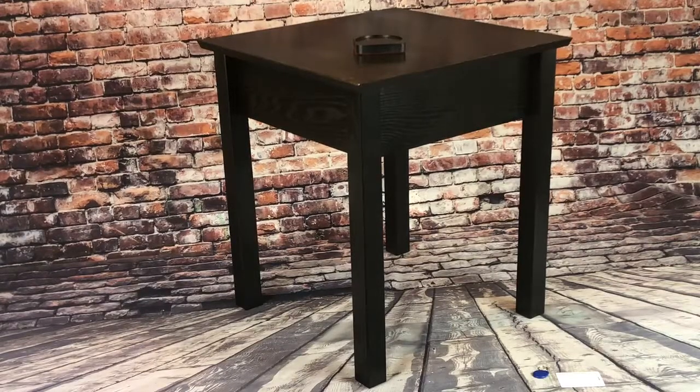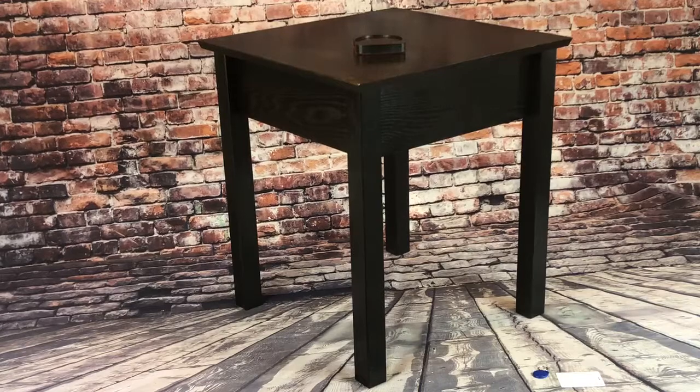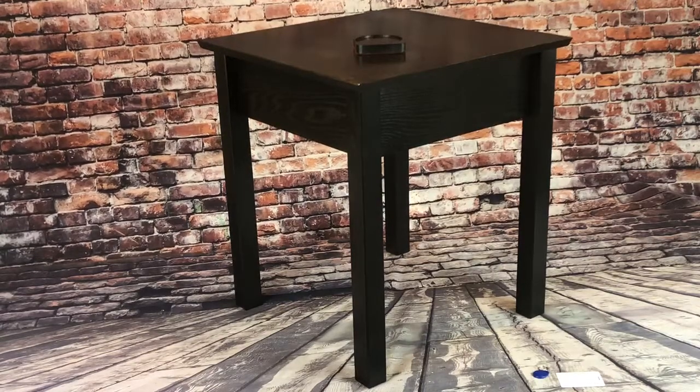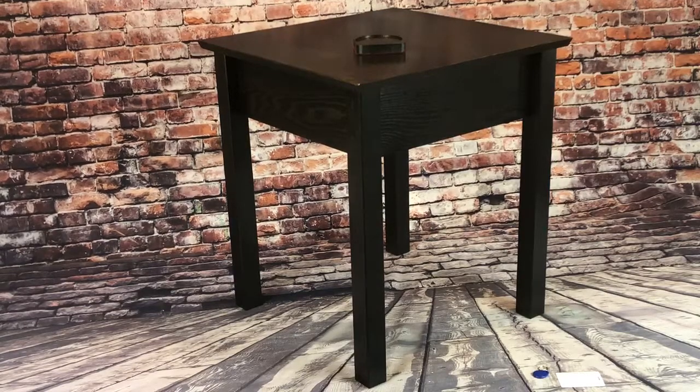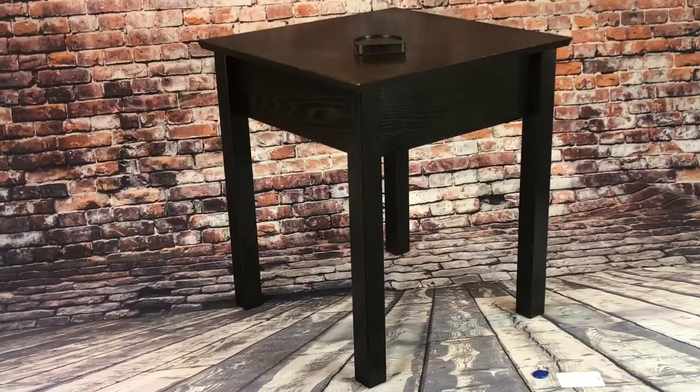Hi guys, this is Bill with Top Secret Furniture. This is our shield end table — a beautiful handcrafted solid wood piece of furniture with a secret compartment within. All the way around we have mortise and tenon joinery, dovetail joints on the secret compartment, and solid wood construction throughout. No particle board, no plywood, no IKEA furniture here. This is a handcrafted solid piece of furniture that's built to last a lifetime.